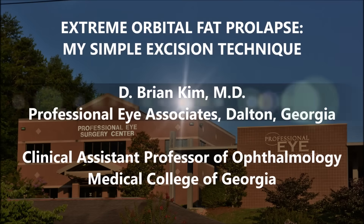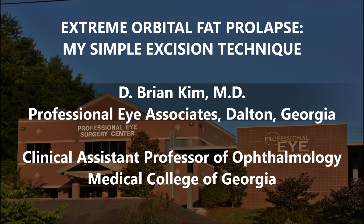Hi, this is Brian Kim. I want to share with you a case of a patient who had extreme orbital fat prolapse. I'm finding more and more patients come to see me with this particular problem. This happens more commonly in patients with significant eyelid laxity, even those with floppy eyelid syndrome.